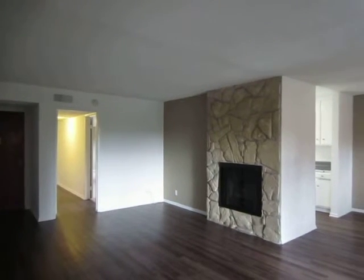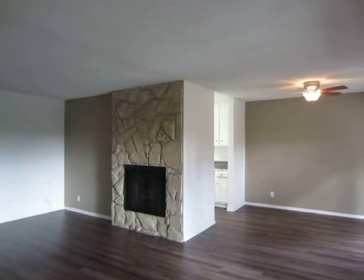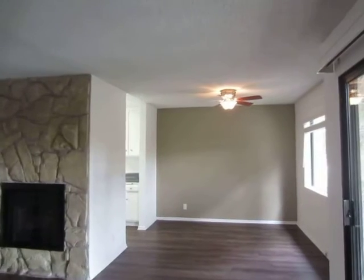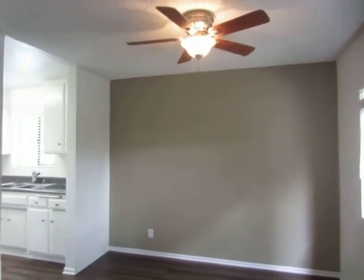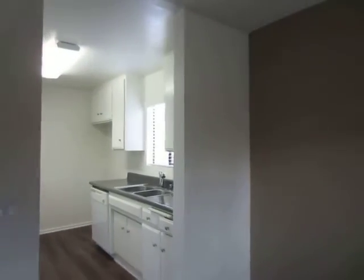This video is for a two-bedroom, two-bathroom apartment located in Studio City. This property is in a prime location with convenient access to Ventura Boulevard, Sherman Oaks, Valley Village, North Hollywood, and the 101 Freeway.